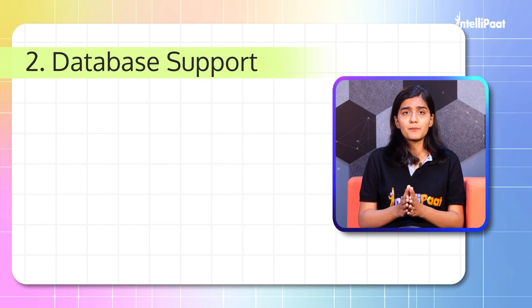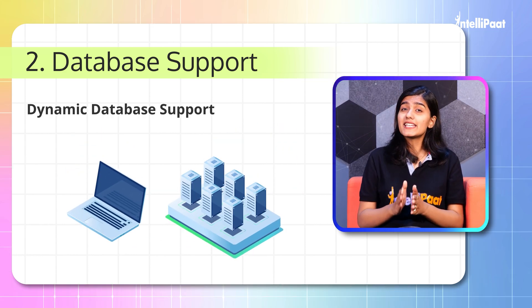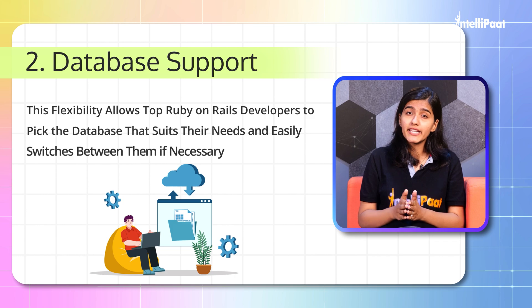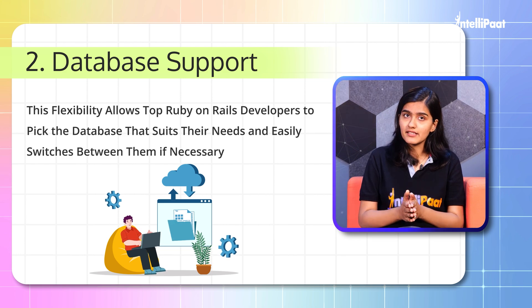Second: Database support. If you know MySQL or SQLite, this framework is for you. Ruby on Rails offers dynamic database support, enabling developers to choose from multiple databases. This flexibility allows developers to pick the database that suits their needs and easily switch between them if necessary.